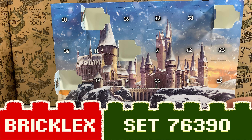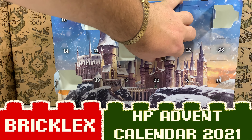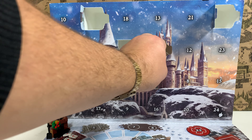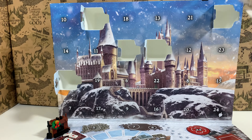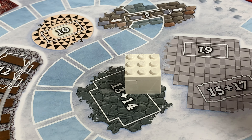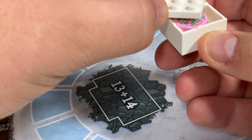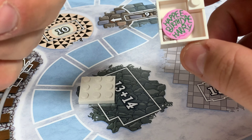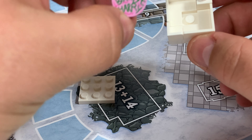Hey, you're watching Bricklegs and it's time to open door number five of the Harry Potter Advent Calendar — and it's a cake box! This is quite a small build, but I think a very nice one. It's this box, and when we open it, it shows us the cake Hagrid gives to Harry on his birthday, and it says 'Happy Birthday Harry'.